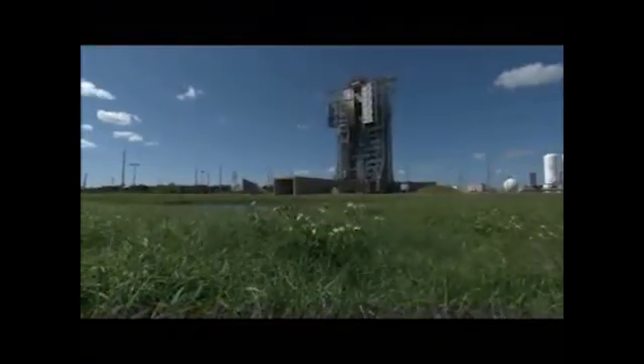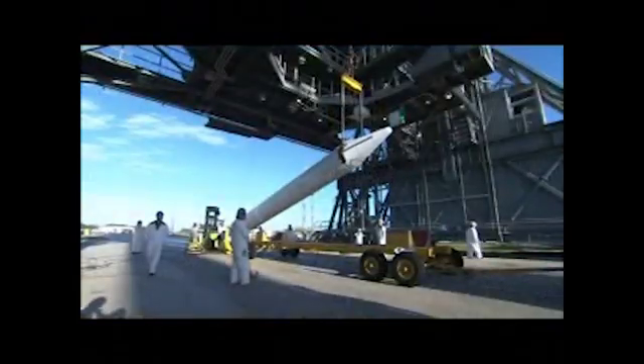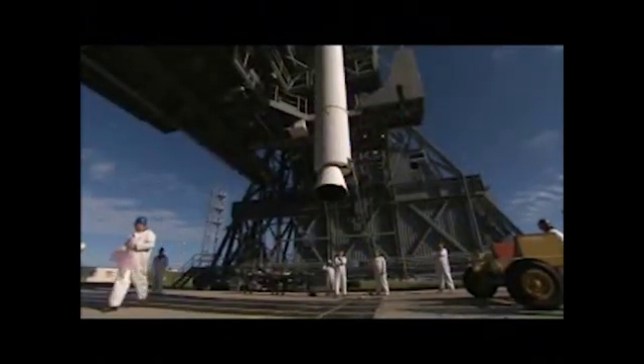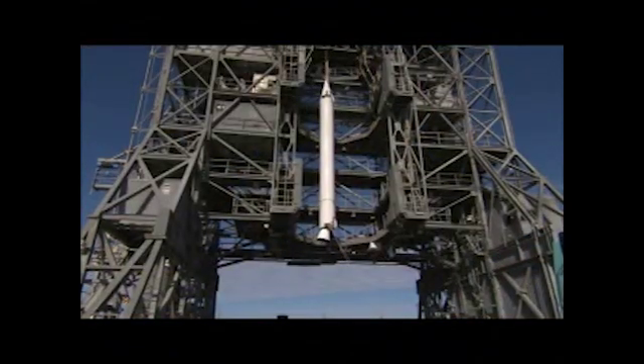Hi, my name is Andres. How do you know what kind of rocket to use? Determining what kind of rocket to use is based on a number of different factors, including cost, schedule, technical requirements, and risk.